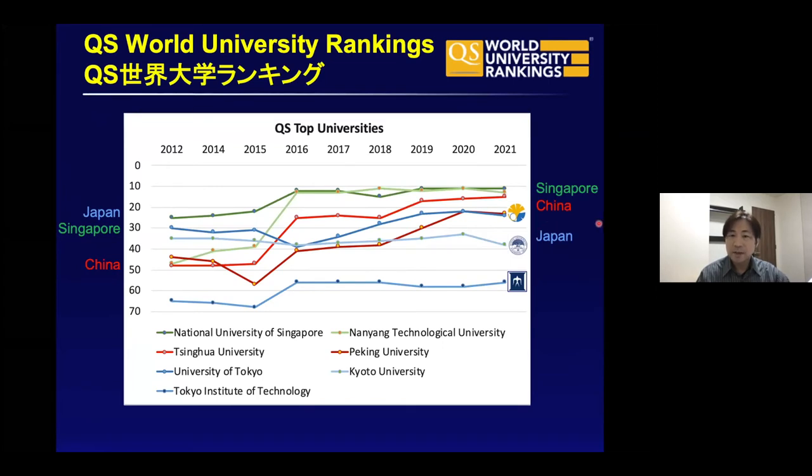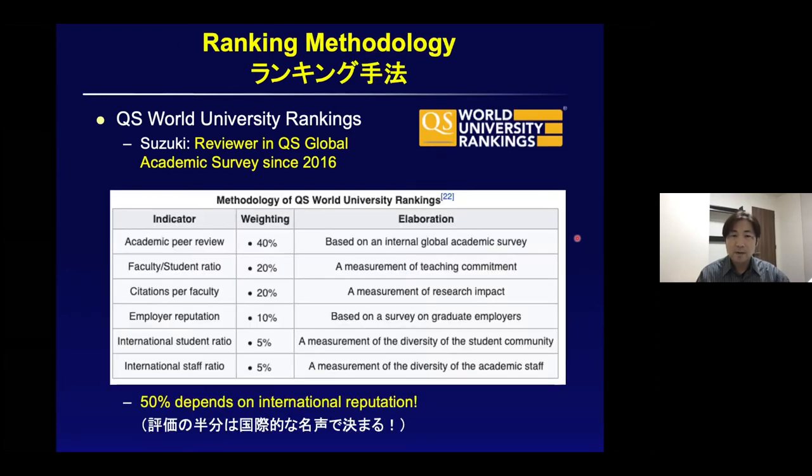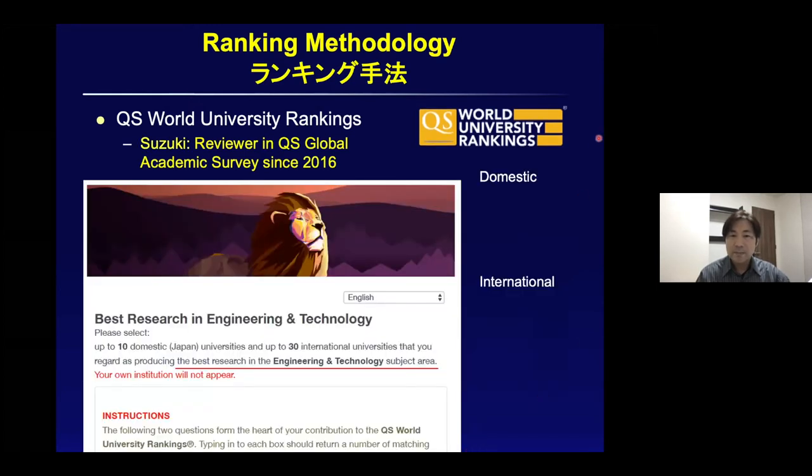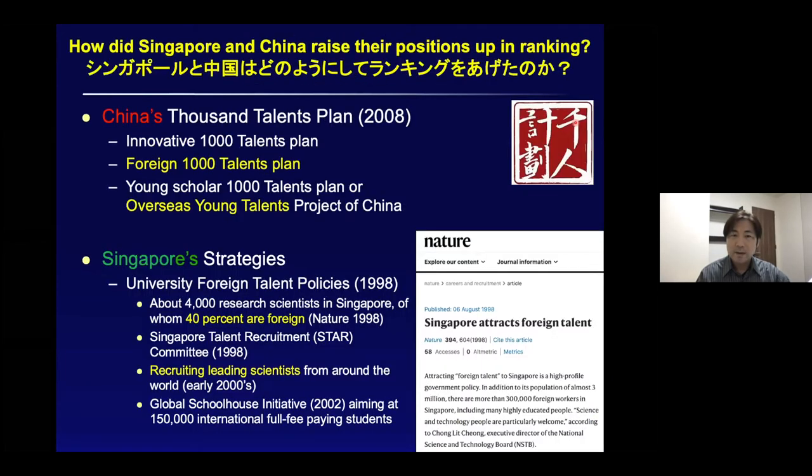There is a world university ranking, and there has been a high ranking for Japan, Singapore, and China. Japan was top, but now Singapore and China are exceeding Japan's ranking. What's important is academic peer review and international reputation, which accounts for 50 percent of the results of the ranking. Every year, QS asks me to give my opinion about top-ranking universities in the world.